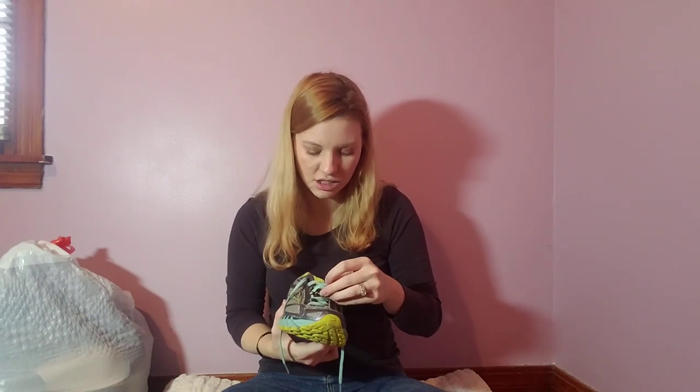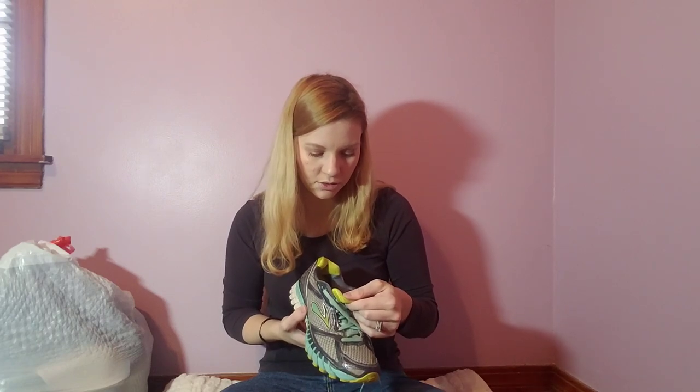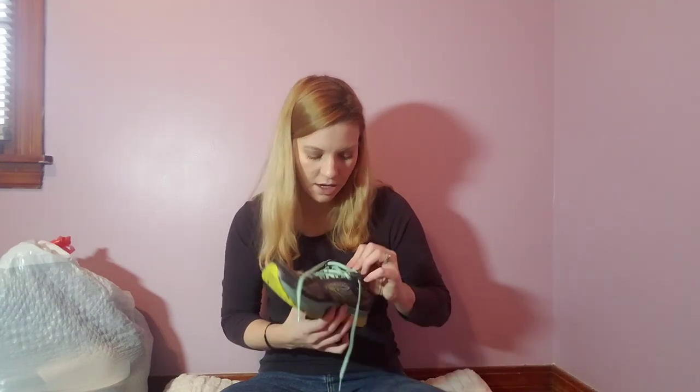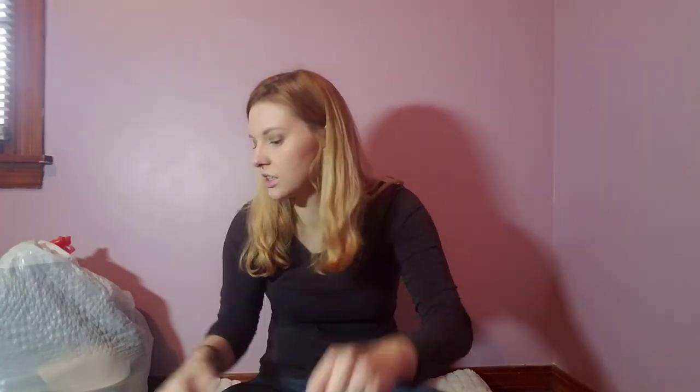Next up, some shoes. These are Brooks, which a lot of runners really love. Maren wears Brooks — the waterproof ones. These are a size 9 so they might be a little big, but I looked online and they resell for decent. This is the Ghost 6, and they're still in really good condition.